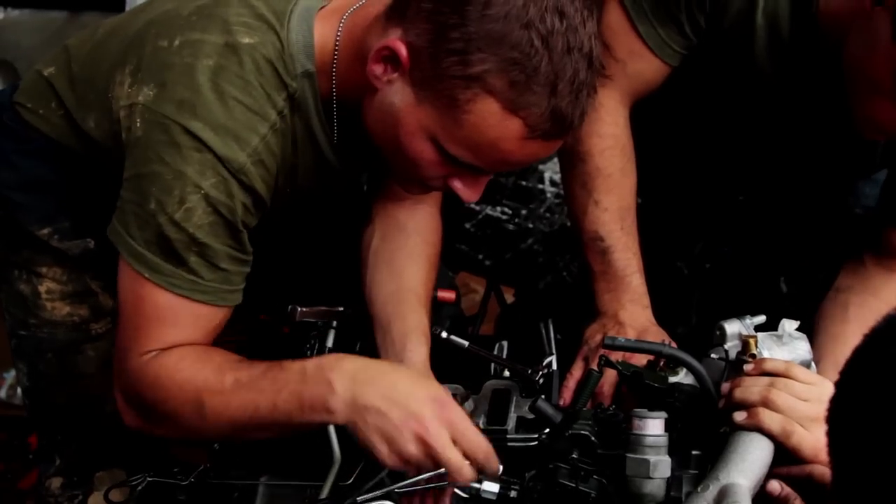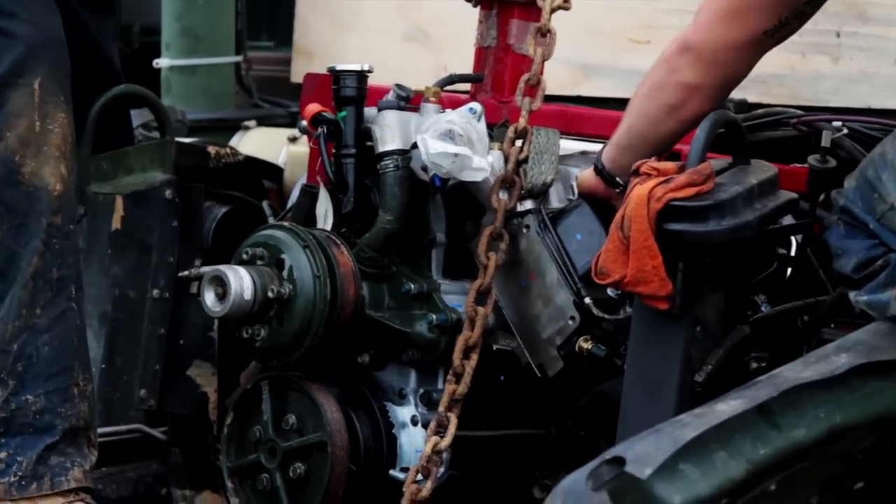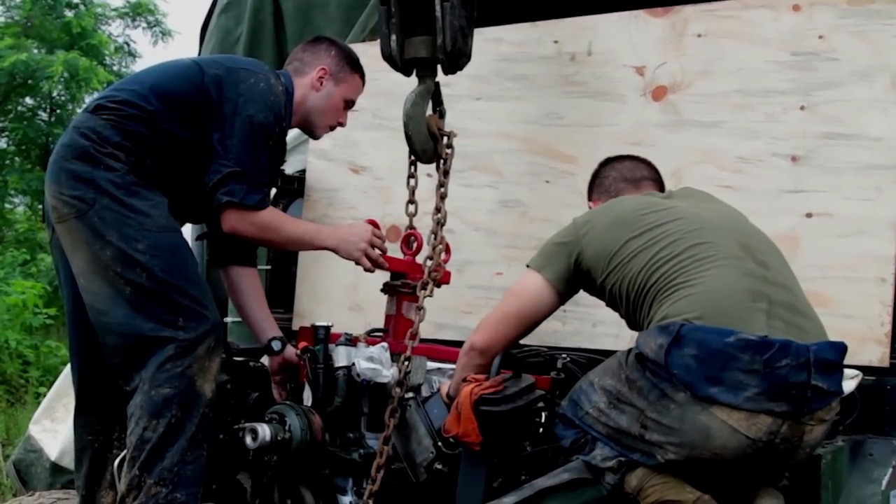Today we're basically replacing a Humvee engine. We just got done pulling out the old one and we're setting up the new one to be put into the Humvee.